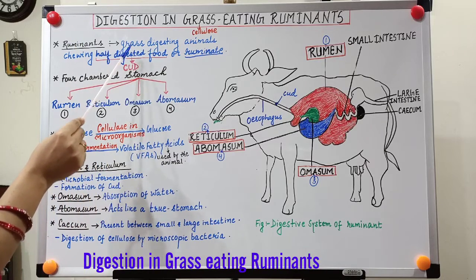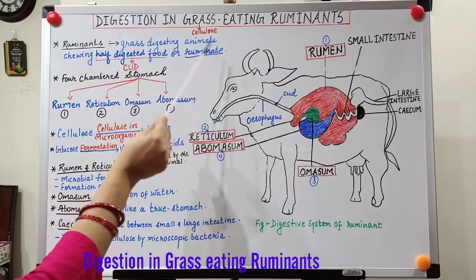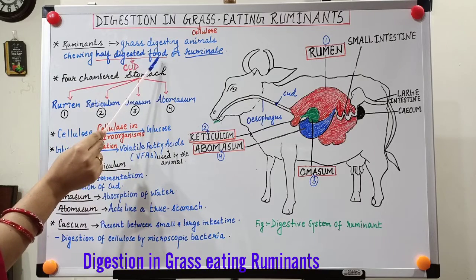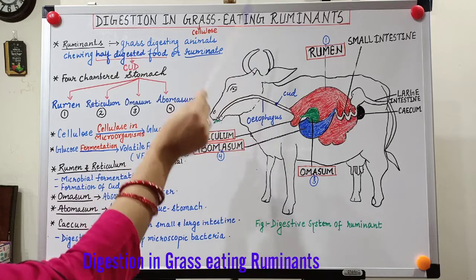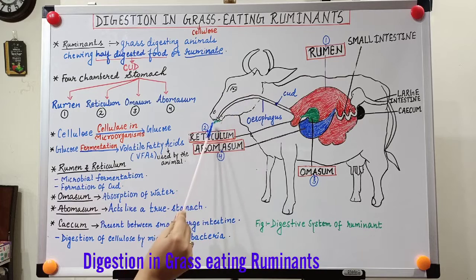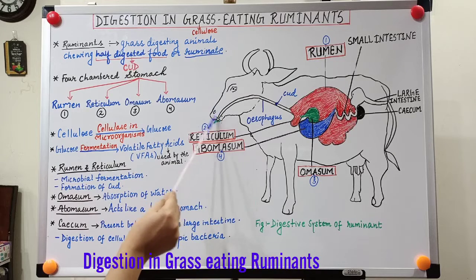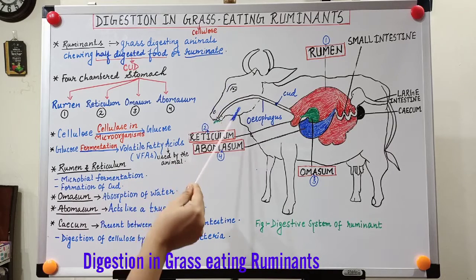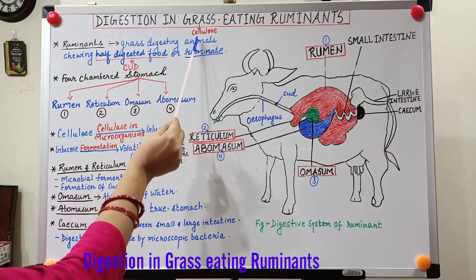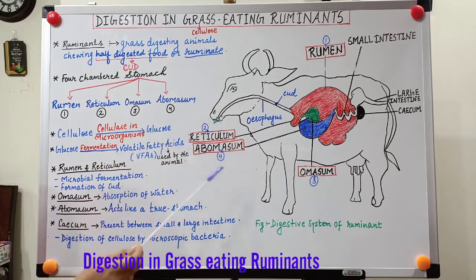Ruminants are grass-digesting animals that chew half-digested food — in other words, animals which ruminate. The process of ruminating food is called rumination. When ruminants eat grass for the first time, they just give it a cursory chew and take it to the stomach. From the stomach it is brought back to the mouth and they chew it properly. This second-time chew is called rumination, and these animals are able to digest cellulose, which is a complex carbohydrate in grass.